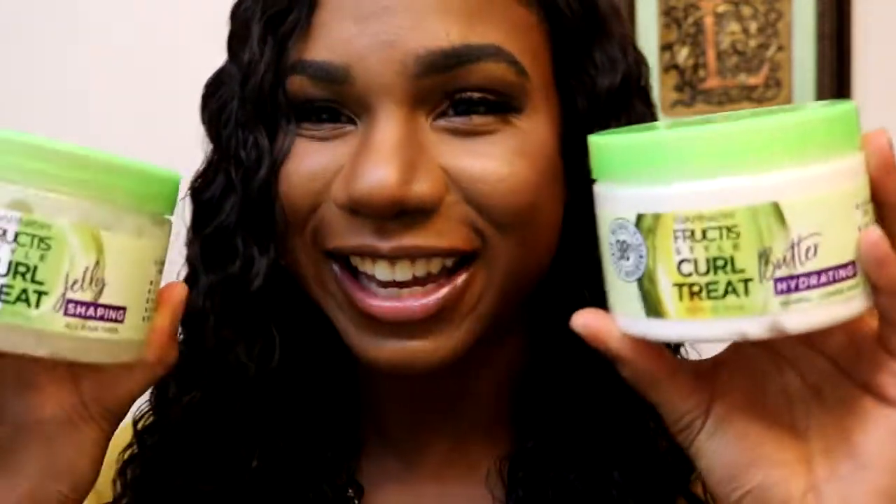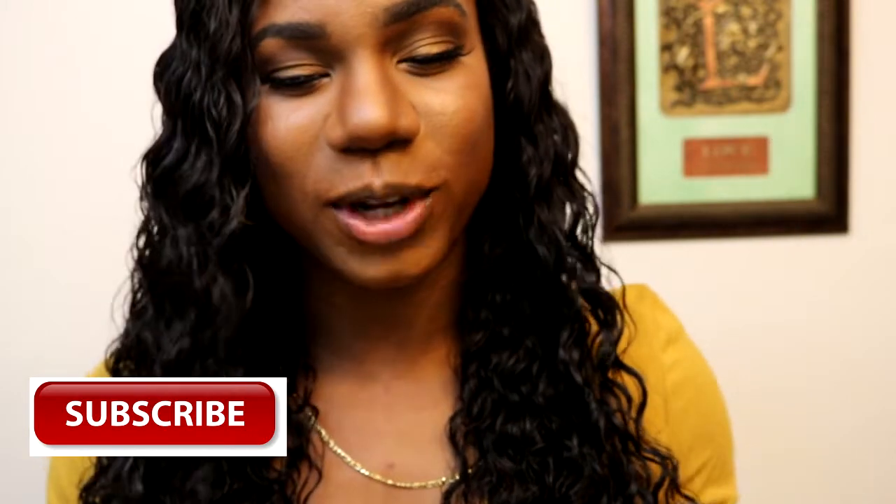The Garnier Fructis Style Curl Treat line is going to be amazing. Thank you so much Influenster — as you can see it looks great on my protective style, and I'll show a clip at the end of what it looks like on my natural hair once it dries. If you're new and not subscribed, hit the subscribe button! Give this video a thumbs up if you liked it — hit the bell to be notified when I upload.